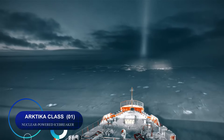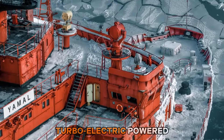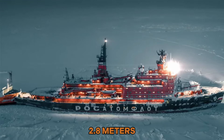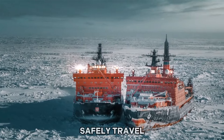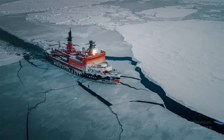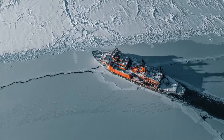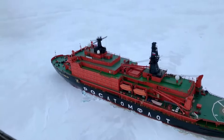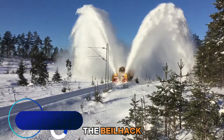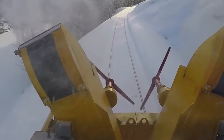Number one: the Artica class of Russian nuclear turboelectric powered icebreakers is designed to navigate through arctic ice up to 2.8 meters thick. It allows ships to safely travel in polar regions and keeps essential maritime routes open year-round.